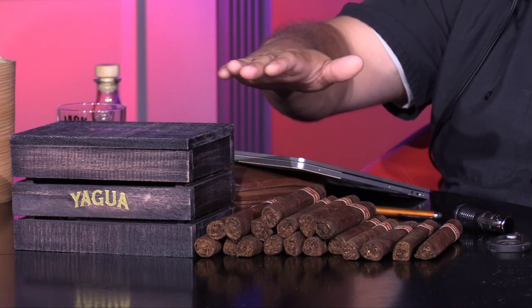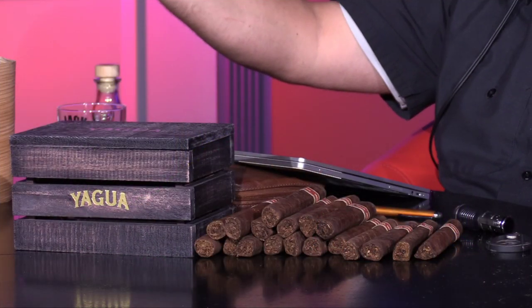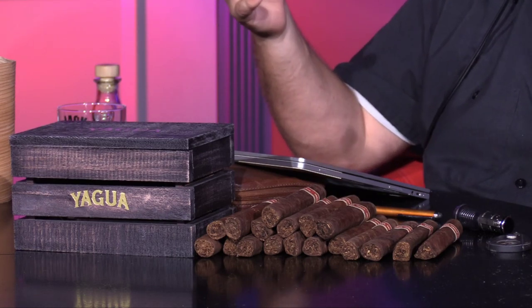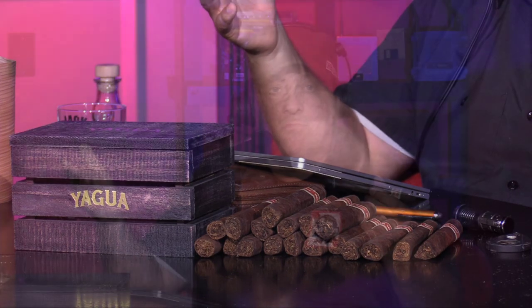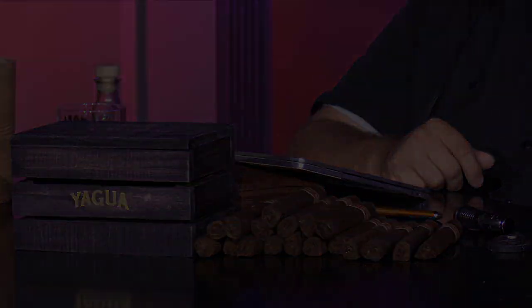On a scale of one to ten, presentation is a ten — phenomenal. Initial thoughts on the stick: super cocoa blast, some earthy notes. As a twirler, this lets you know you are truly smoking something unique. Thank you for the unveiling — Nelson and I are going to continue smoking. For initial notes right away before the full review, email joe@stogiegeeks.com. Wishing the Newman family much success. Go to stogiegeeks.com, click on Yagua, find the retailer near you. We'll see you next time — peace, be safe.